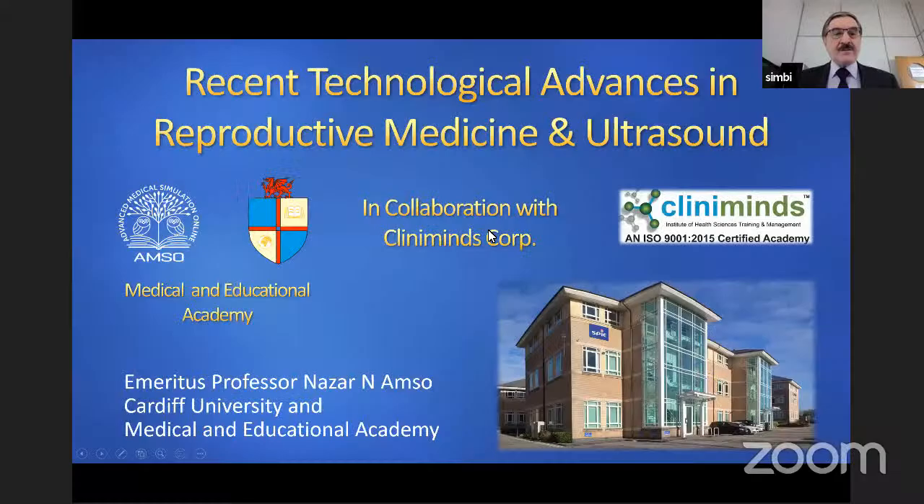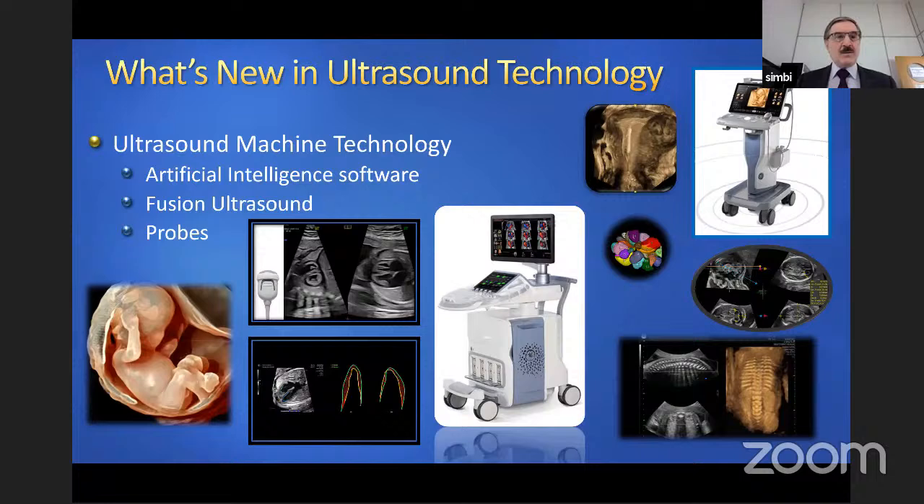Without further ado, I will get into the topic right away. I'd like to start with ultrasound technology enhancements, because that's actually where many, many events and changes have taken place in the last few years.